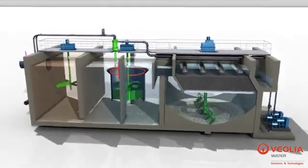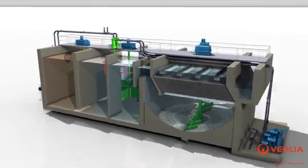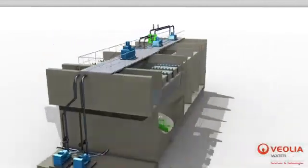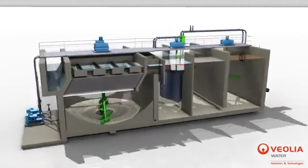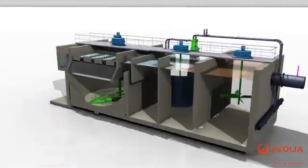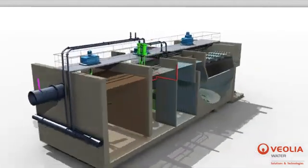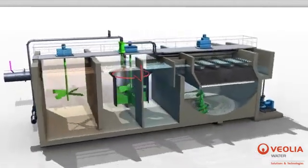Thanks to turbomix, power consumption and therefore operating costs are reduced. Depending on raw water quality and treatment objectives, the rise rates in Actiflow Turbo range between 80 and 150 m per hour and can be as high as 200 m per hour in some specific applications.